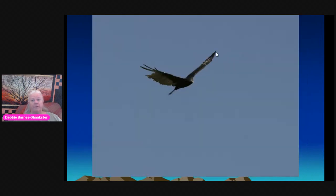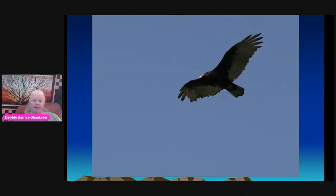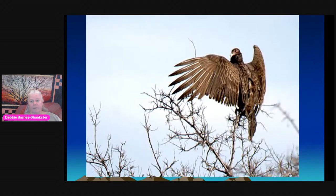Here is that very distinctive V dihedral in flight — they rock back and forth. You can see this one is molting some flight feathers, and then the almost headless appearance. Their small head just merges right into their body — they don't have the feathers other birds do — but that nice dark body and silver flight feathers on the underside. Youngsters will be more brown with rattier feathers. Here they are warming up on a March morning in New Mexico, getting solar radiation and waiting for warm air currents to rise so they can search for carrion. They are very important in our ecosystem for eliminating rotting material and preventing disease.